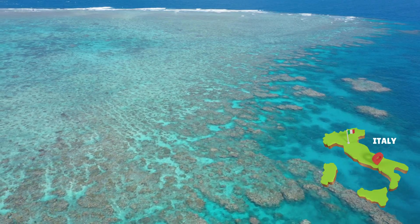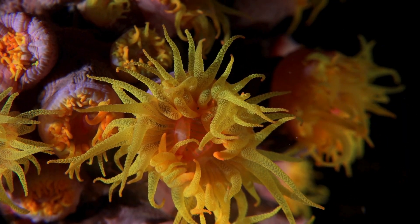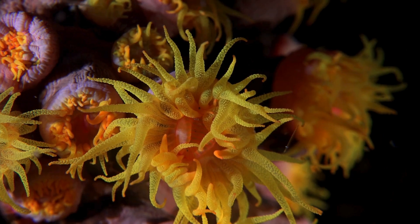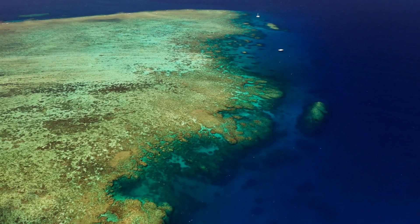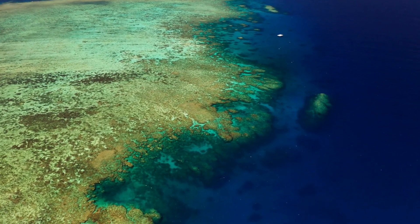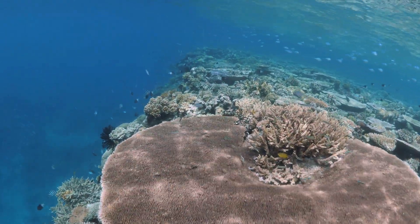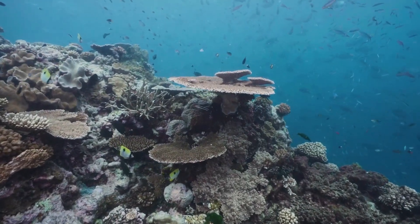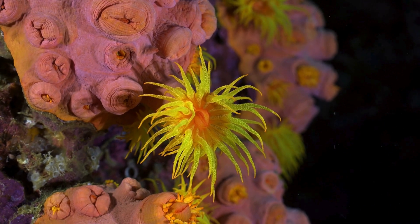Longer than the length of Italy or New Zealand. Did you know that corals are actually tiny animals called polyps? Most are only a few millimeters wide, but they come together to create the world's largest living structure. Together they live in big colonies, building colorful and vibrant structures — even though they look like plants, they're actually animals.